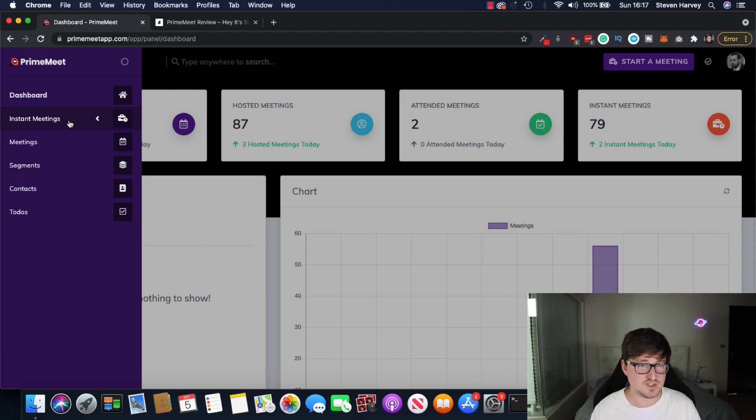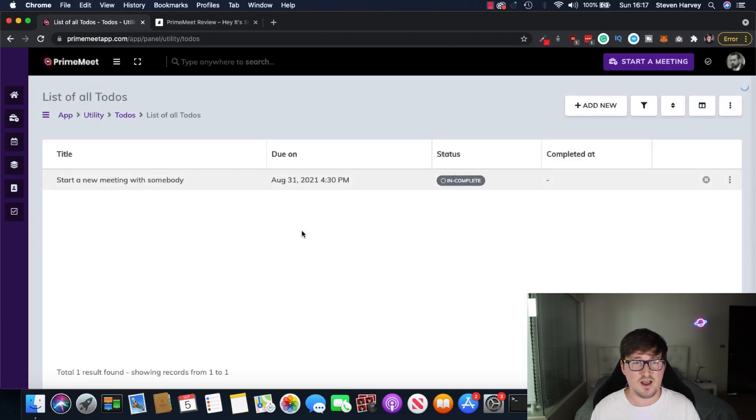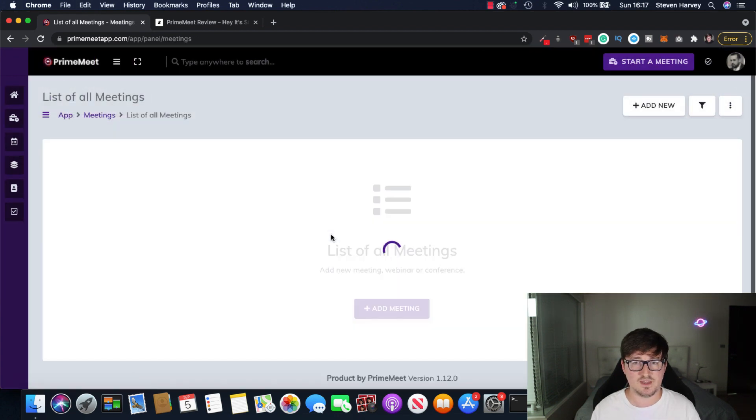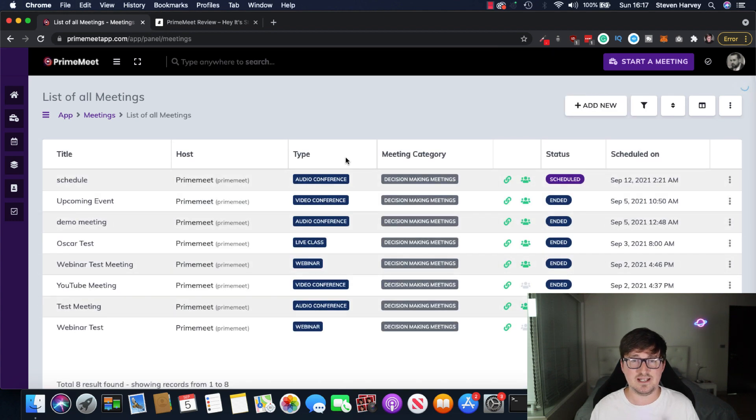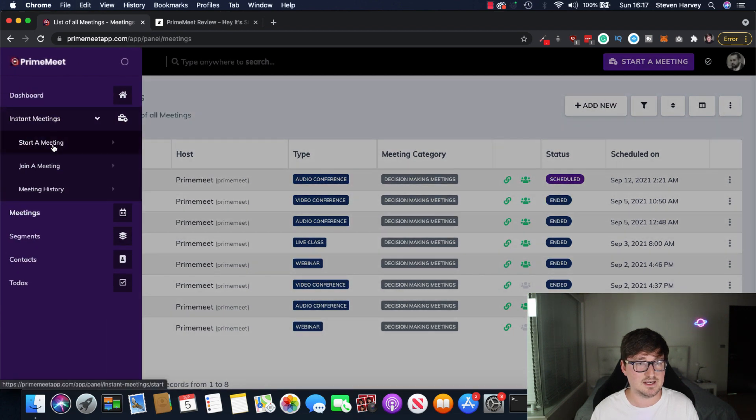You've got your instant meetings here which you can set up straight away, your normal meetings. You can segment your meetings and your contacts inside the app. You've got your contacts here, and this is really cool. You've got your to-do list so you can set up your to-dos, start a new meeting with someone right inside the dashboard. Let's take a look at how the calendar of meetings looks. Again, really easy to use. You've got all the info — you can see exactly what meetings are coming up, what dates they're on, what type of meeting it is: audio only, live class, webinar, video, audio, etc. So this is great, even for people who are online coaches, teachers, etc.